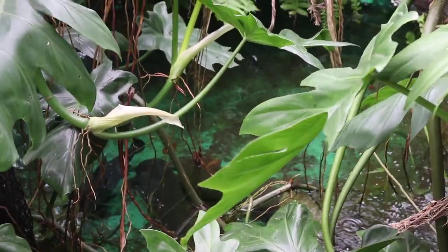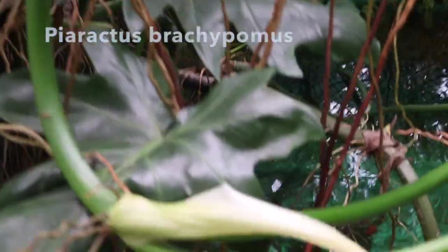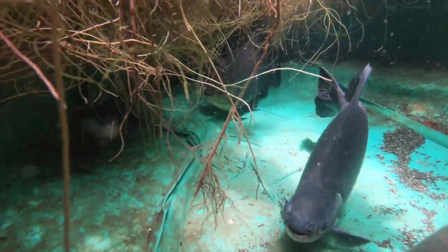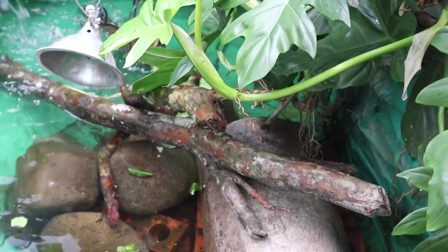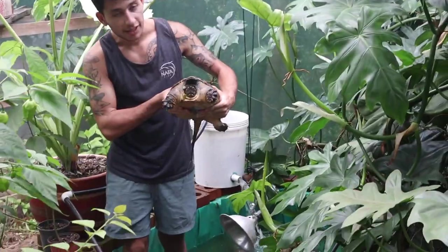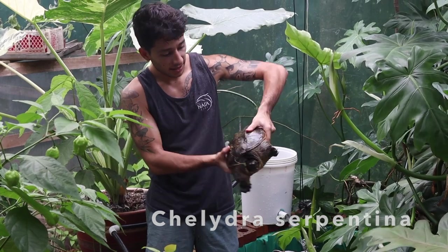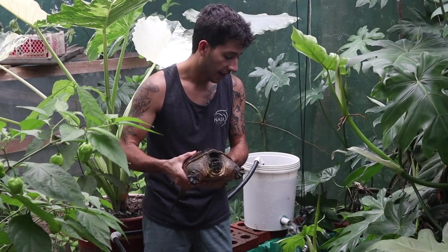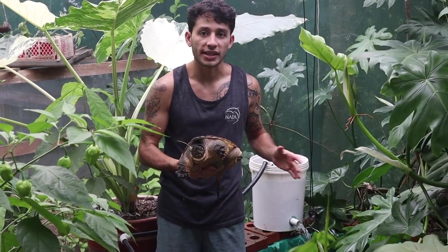In this upper pond, which is around 700 gallons, is where my two red-bellied Paku are — you can see one right there. Next is the lower pond, which is probably around 300 gallons. This is my snapping turtle Hatiyo — he's a very chunky boy now. I moved him in here where the goldfish used to be so he could have a much more realistic habitat. He's got a cave, natural logs, and this amazing split-leaf Philodendron that comes all the way down into his enclosure.